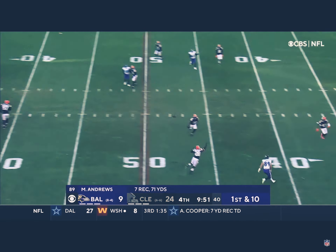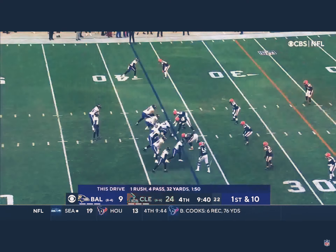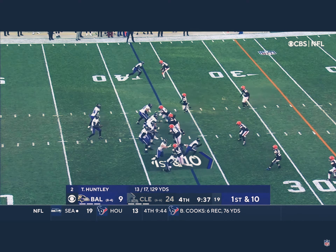He's got the first down. It should have been an easy pitch and catch because nobody was covering Andrews at all. As he comes up with another catch sliding low. 26 for 36, 219 yards. He's been impressive.